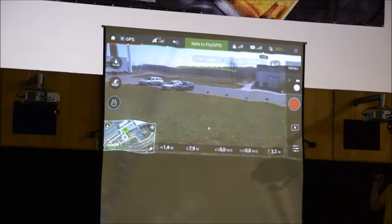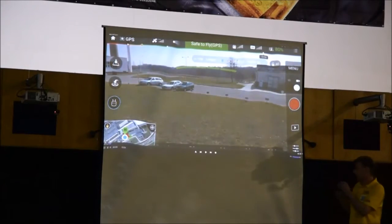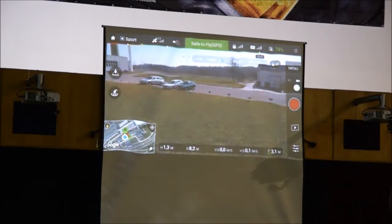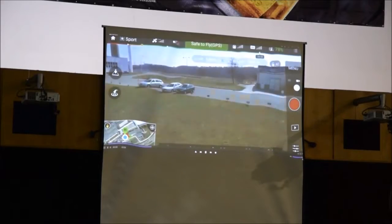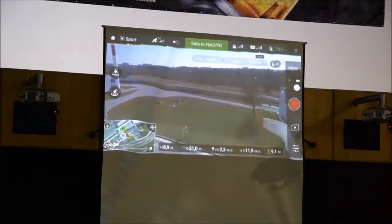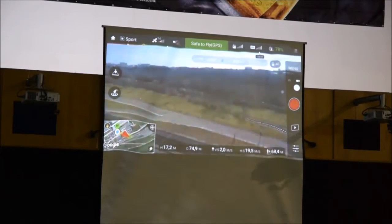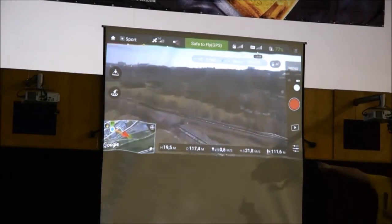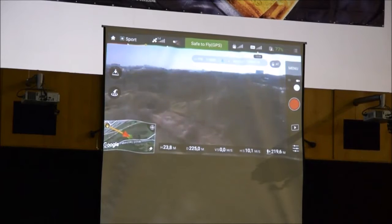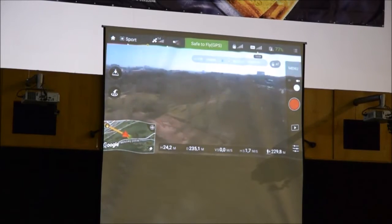Kolegové se odvážili a rozletěli. Ve videu je vidět rychlost v metrech za sekundu – dosáhli 21–22 m/s. Tím překonali rychlost krkavce a mašina se vrátila zpátky.